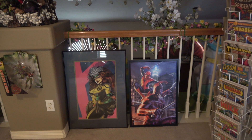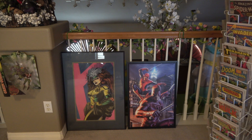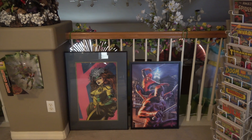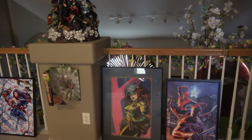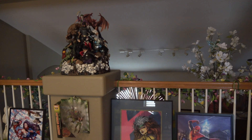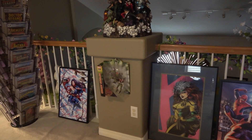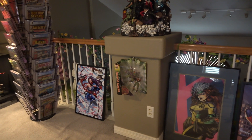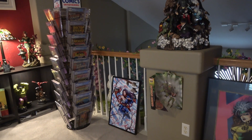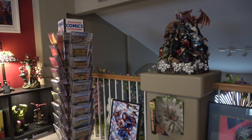Speaking of my limited wall space, I've kind of run out of it, so I've actually got some pictures here just leaning up against the railing. Scanning over, here is an XM Studio statue called Sanity — we'll take a closer look — and then there's a Psylocke print, and then my second of four spinner racks. This one holds slabs as you can see, and it's also that 'Hey Kids' style rack.